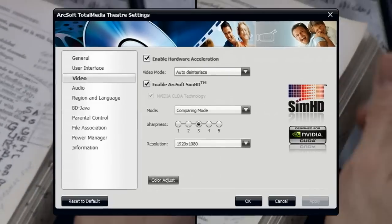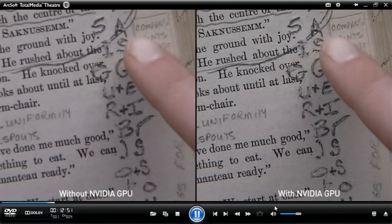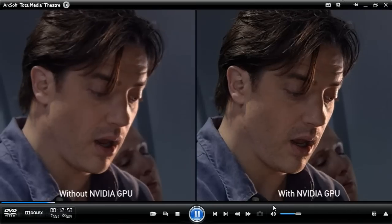And all of this is made possible by Nvidia GPUs, using ArcSoft's SimHD technology. It's called upscaling, and you need an Nvidia GPU to do it extremely well.